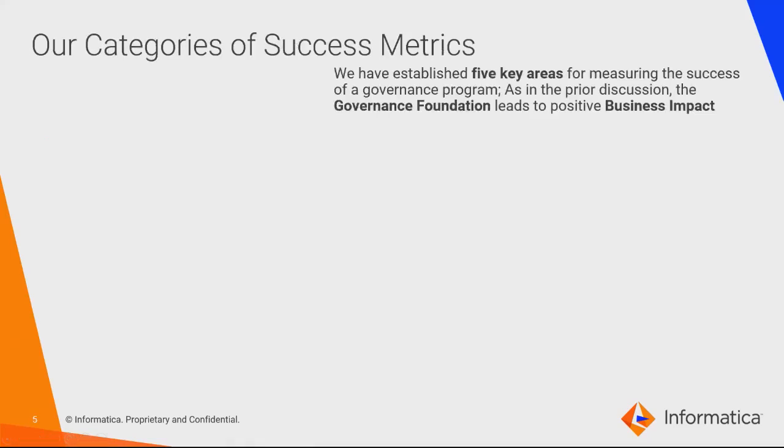To help customers establish their own success metrics, we've built out this foundation. We have five key areas for measuring the success of any governance program, intended as a basis for building positive business impact going forward.